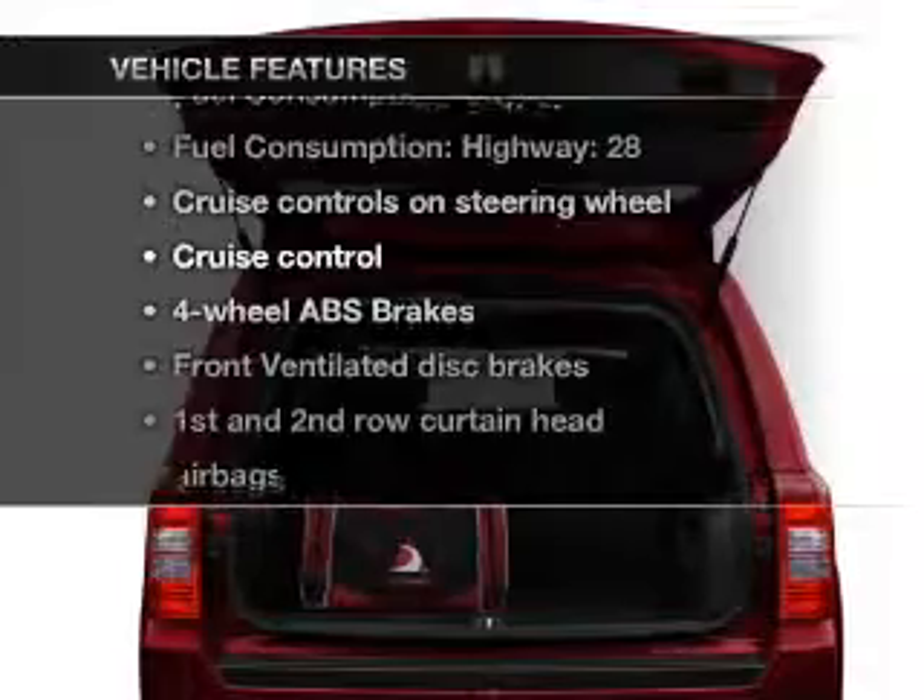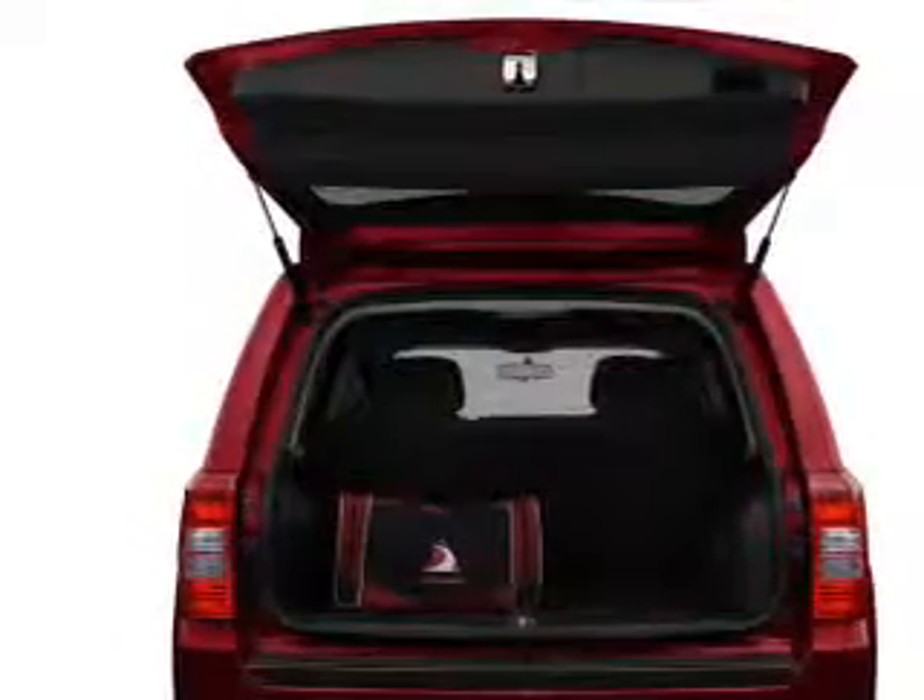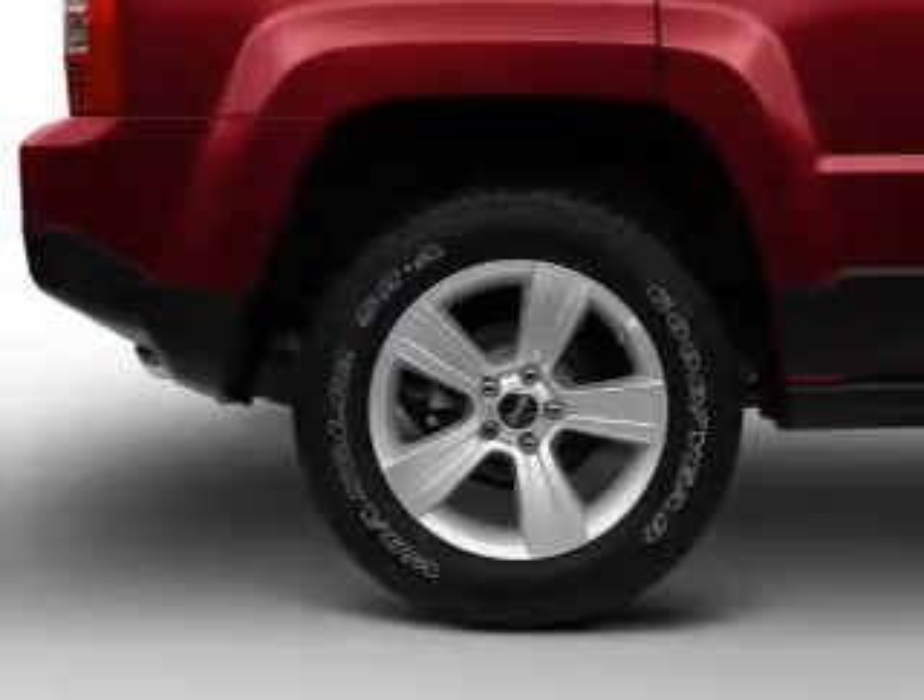Plus enjoy these notable features that are included in this vehicle: power steering, cruise control, an AM-FM stereo with a CD player, and an adjustable tilt steering wheel.